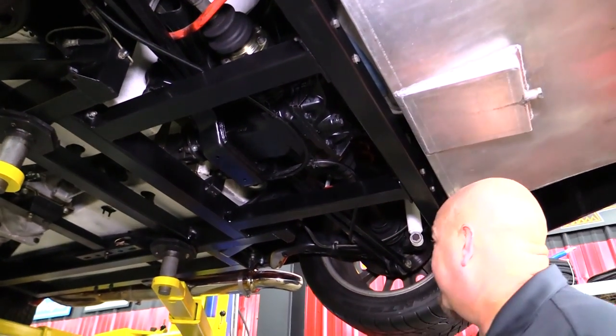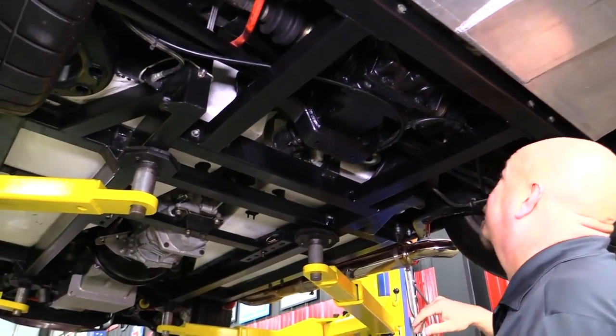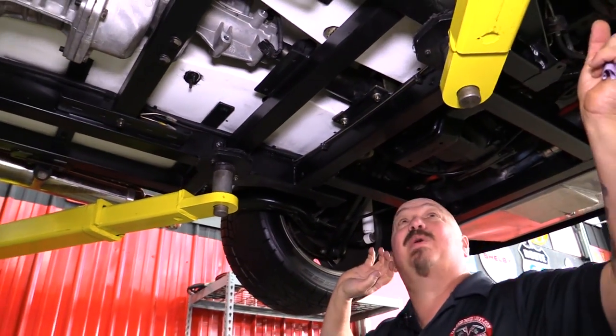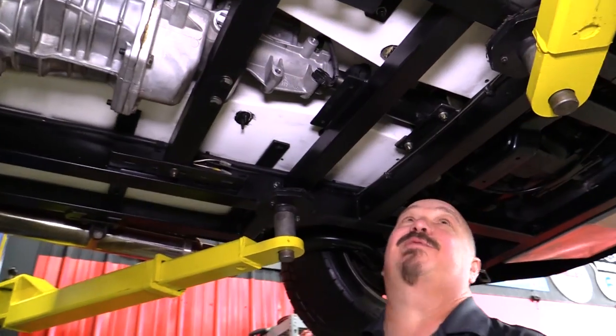There's a 350 gear in there and she is posi. Shocks look great, sway bar looks great, everything looks great. This frame is amazing — there are braces going this way, braces going that way, cross members, all kinds of stuff going on under here.